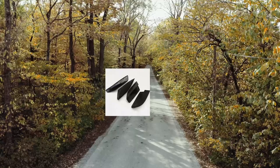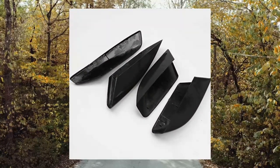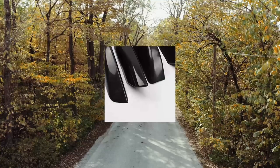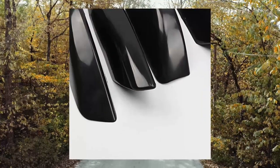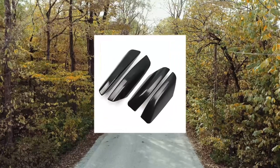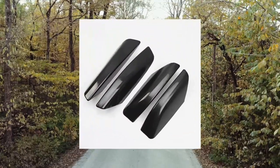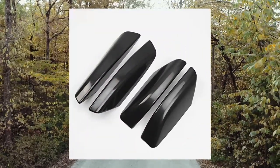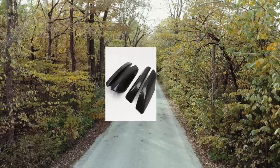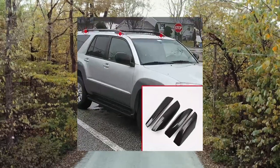Eye Trims for Toyota 4Runner 4WD N210 2003–2009 car accessories exterior roof rack rail and cover shell cap replacement — PCS Black. This roof rack rail and cover fits the Toyota 4Runner 4WD N210 2003–2009.